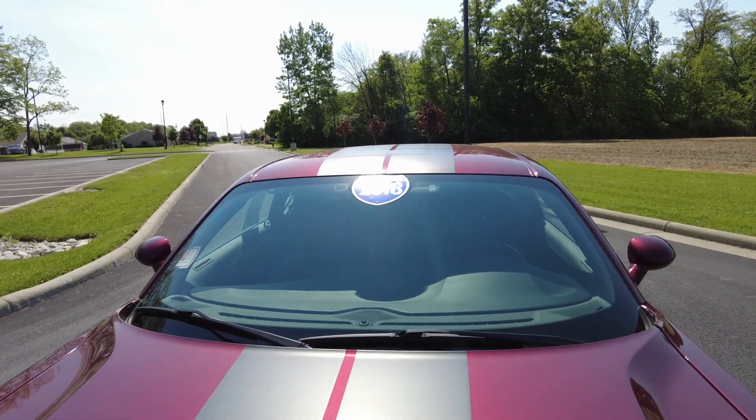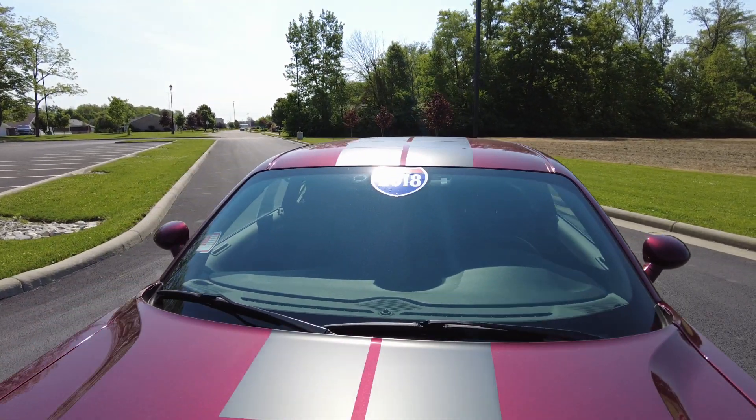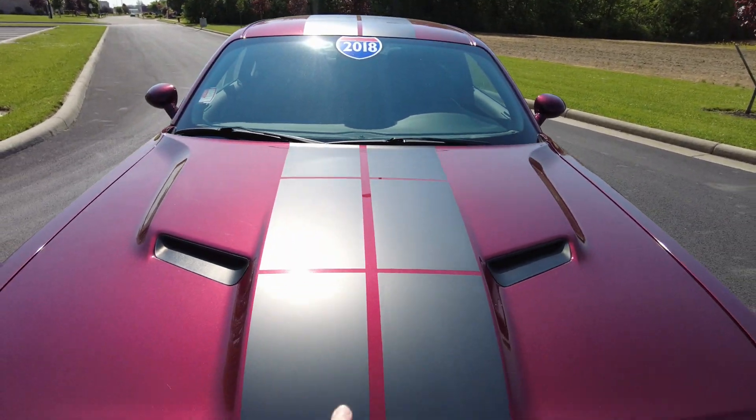I always like to check out the front windshield first — checking for cracks and rock chips. I don't see any, looks good. Notice how the black stripes are on top of the roof coming down through here.